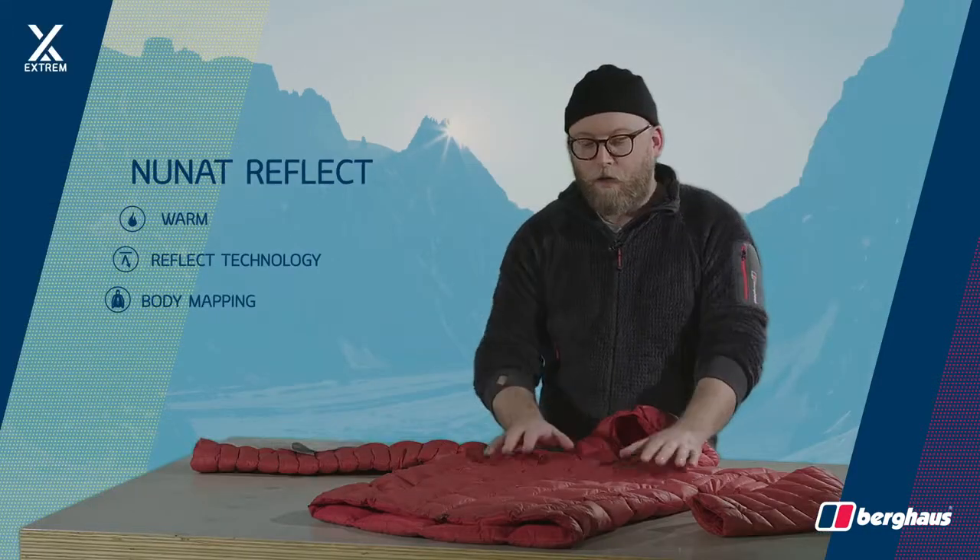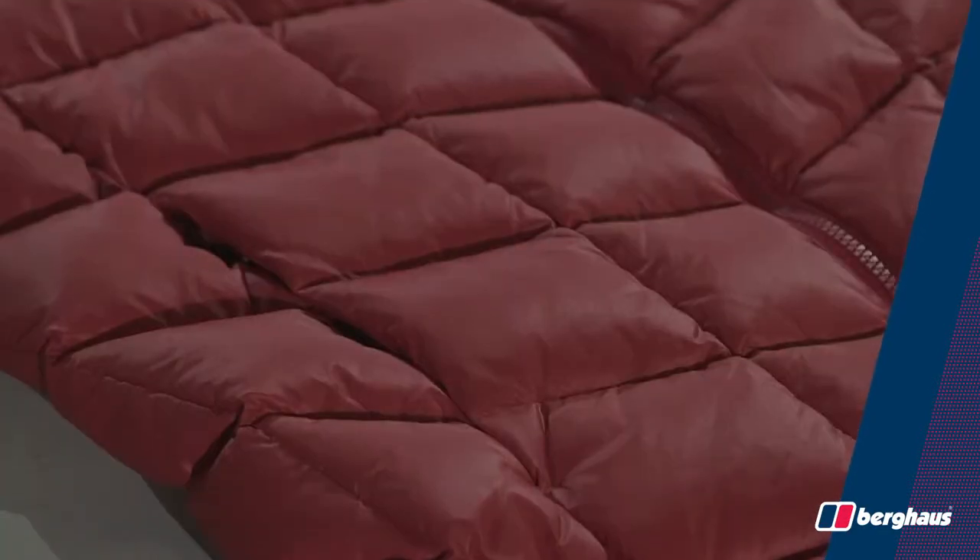It uses a Pertex Quantum fabric throughout, which is windproof and has great performance and durability.